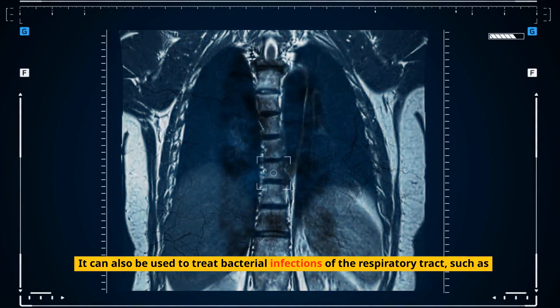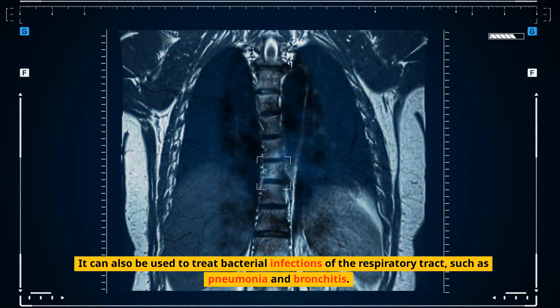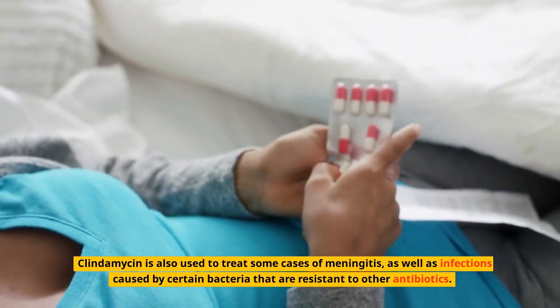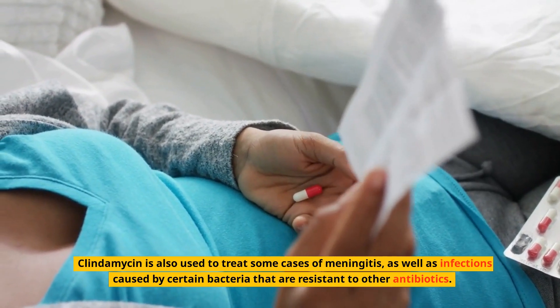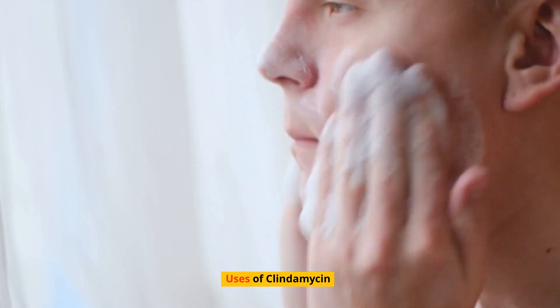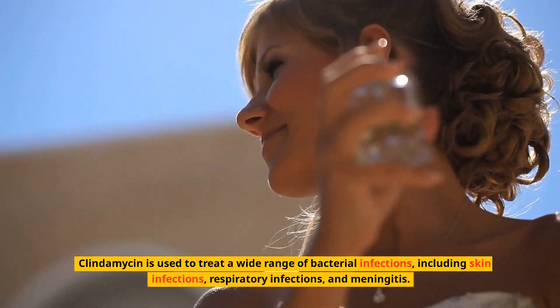Clindamycin can also be used to treat bacterial infections of the respiratory tract, such as pneumonia and bronchitis. It is also used to treat some cases of meningitis, as well as infections caused by certain bacteria that are resistant to other antibiotics. Uses of clindamycin: clindamycin is used to treat a wide range of bacterial infections.